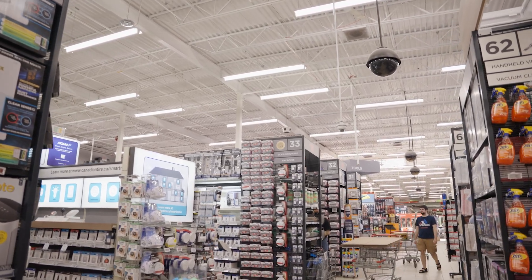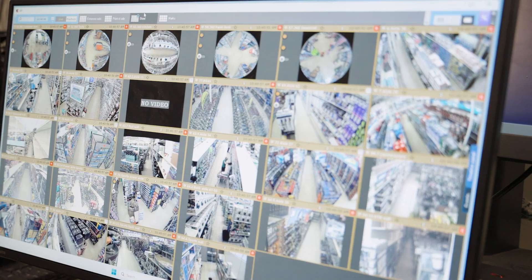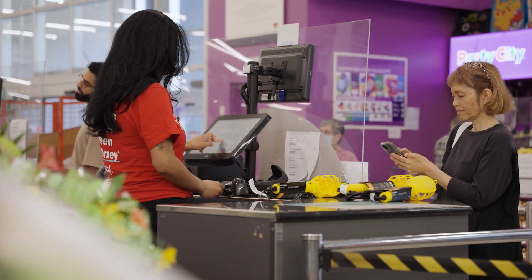Before using Vision technology, the main thing was you sat at your desk and you looked at a pile of cameras. We have over 100 cameras here, so it was very difficult to spot any shoplifting or accidents, or to see what's going on inside your store.